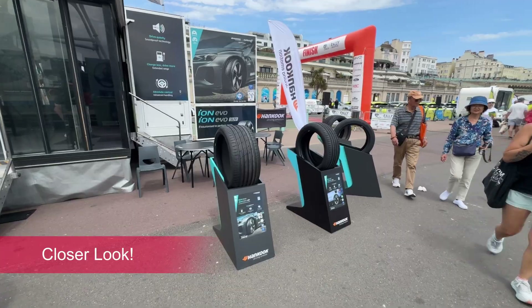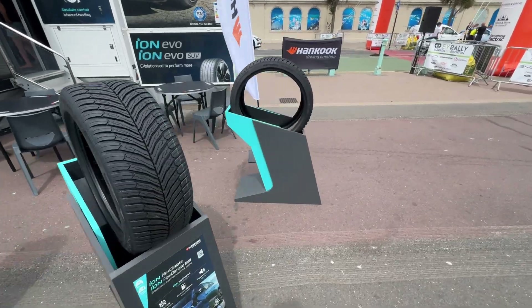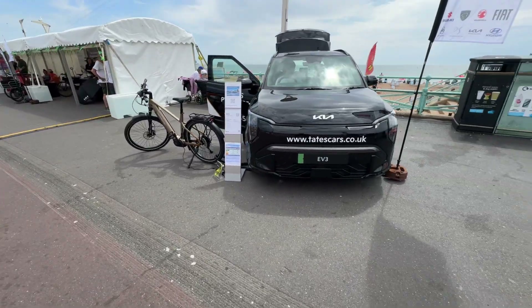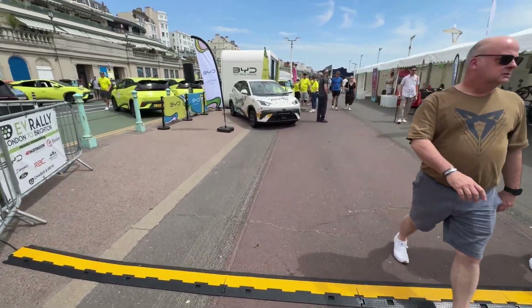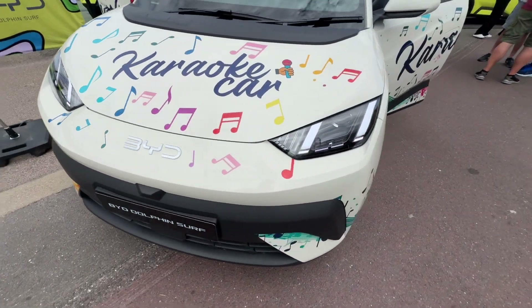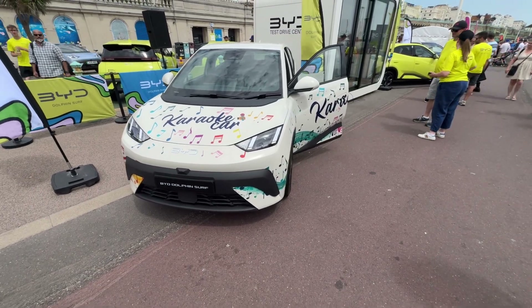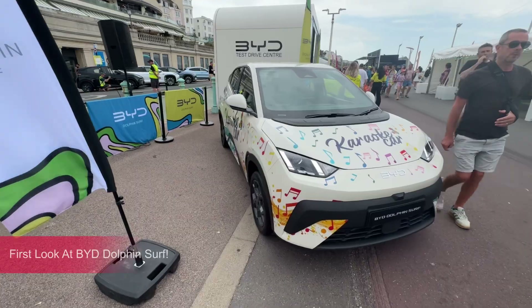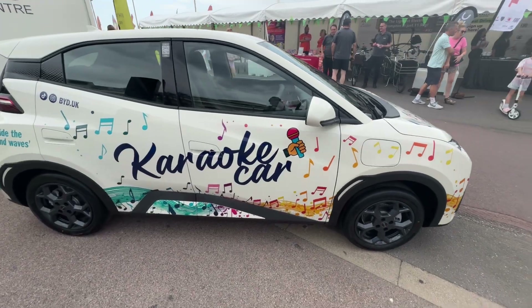Since it's definitely a lot more packed than it was an hour ago, let's go check out some of the stuff showcased here on Madeira Drive. We've got Hancock, one of the principal sponsors of the rally, showcasing their new Hancock Evo tyre. We've got Tate's also showcasing a Kia EV3. Now this is something I've been really really excited to have a look at — we've got the BYD Dolphin Surf, which starts from £18,495, making it one of the more affordable electric vehicles on the market.